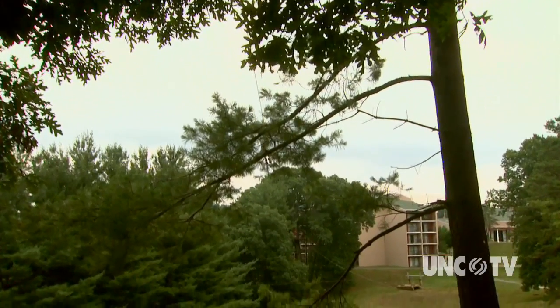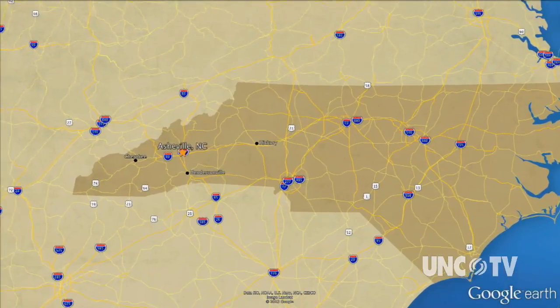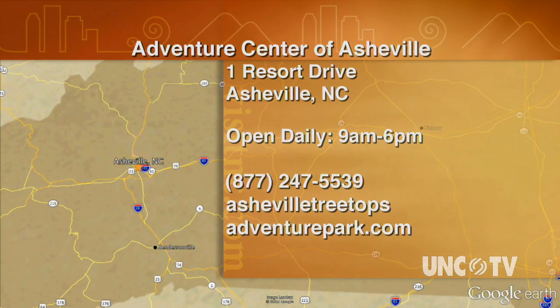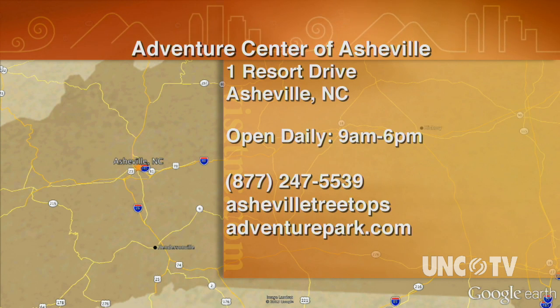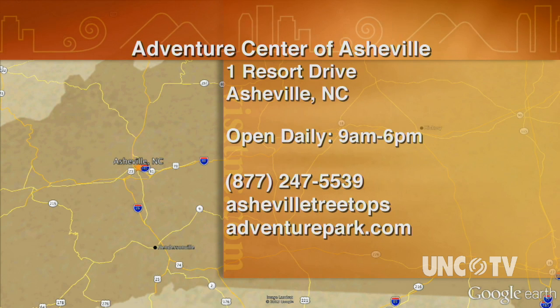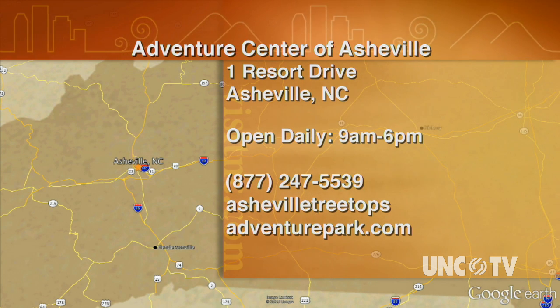This is Derek Long for North Carolina Weekend. The Adventure Center of Asheville is located at 1 Resort Drive in Asheville, and they're open seven days a week from 9 a.m. to 6 p.m. For more information or directions, go online to ashvilletreetopsadventurepark.com or call 877-247-5539.